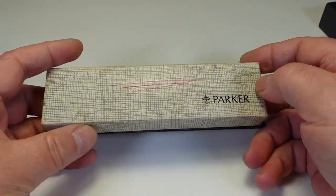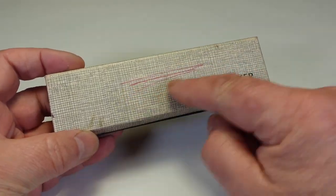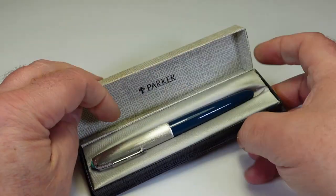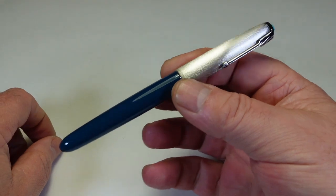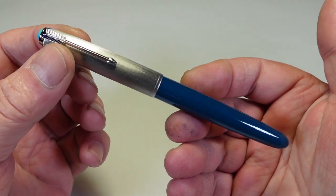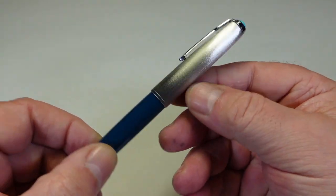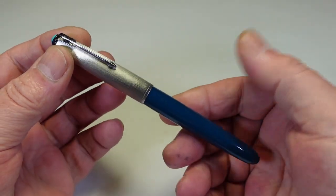That's the first pen I'm going to donate - the Parker IM. For the second pen, I thought I'd do something a little bit special for the quiz winner. It's a Parker 51 that I've actually fully restored. Not only have I restored it, but I've given it one of my special customized caps. I've done videos on these before.